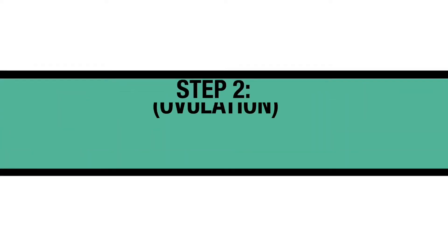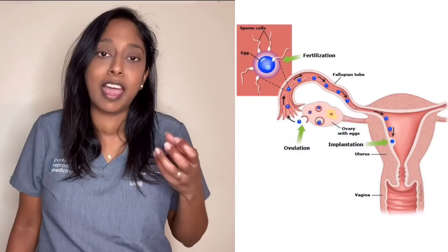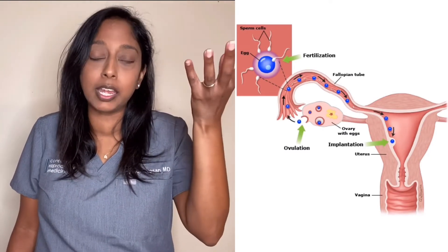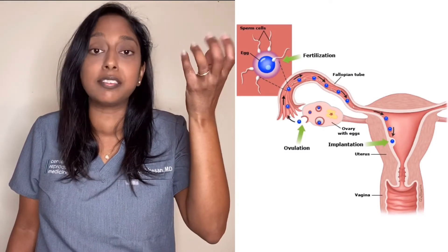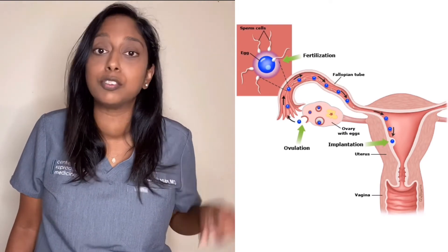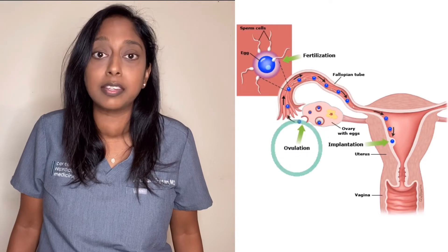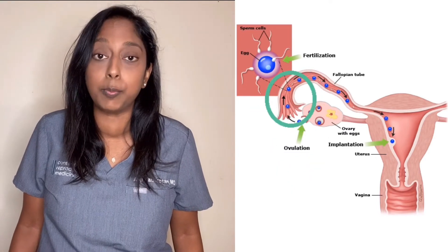Step two: during the follicular phase, that dominant follicle is growing and the egg within it is maturing. Once the follicle reaches a certain size, there are signals in the body that tell the egg to release, and that process is ovulation. After the egg is released, it will travel down the fallopian tube.